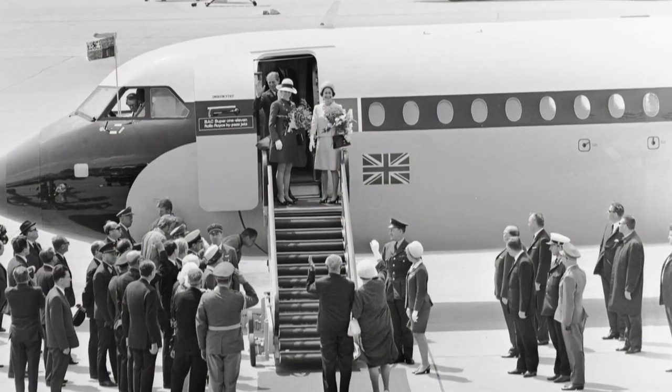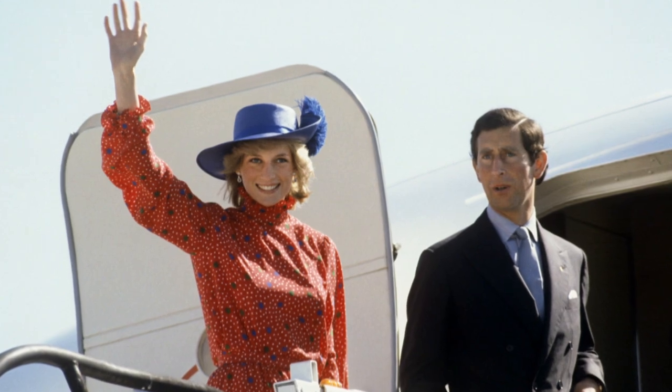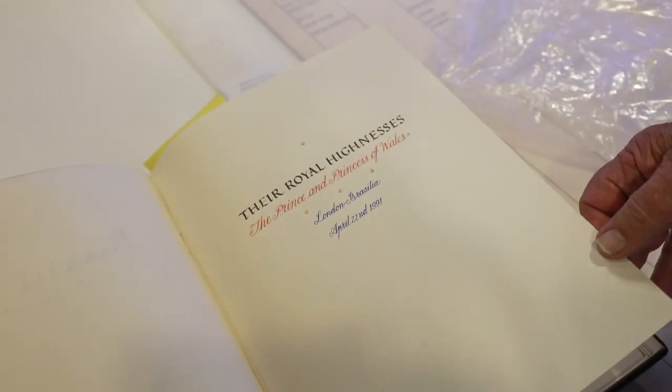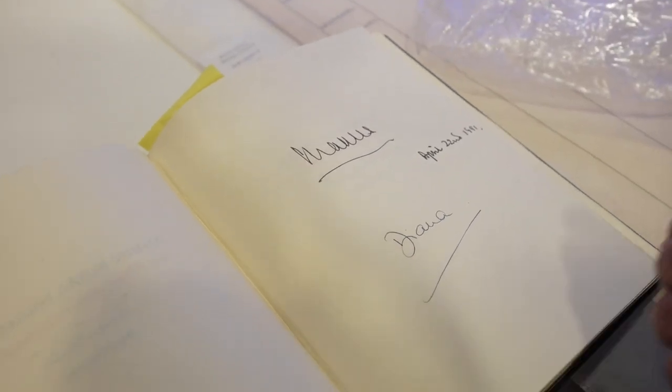From Queen Elizabeth's travels with Prince Philip and their children, to then Prince Charles and Princess Diana. Throughout this book, the signatures — in this case, here's the Prince of Wales with Diana. It's a wonderful record of royal flying.